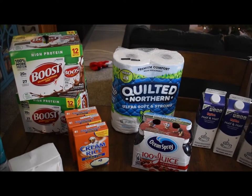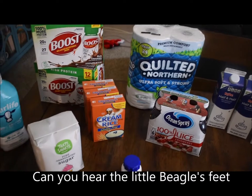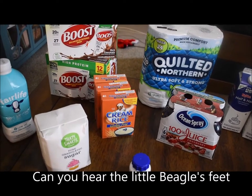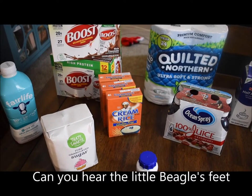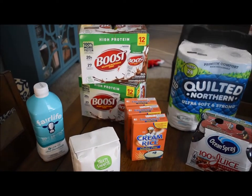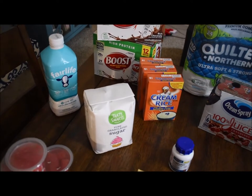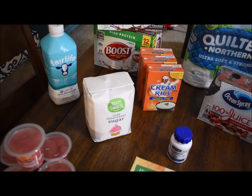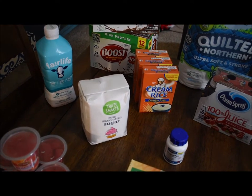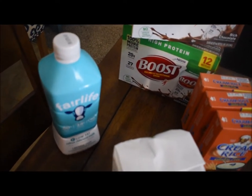We also got her some Colton Northern. We got three of the Cream of Rice gluten-free cereal — she eats it for breakfast. She needed some sugar. We buy the Fair Life milk for her because the date is always out so far, so she doesn't drink it as fast, and that one goes until March.